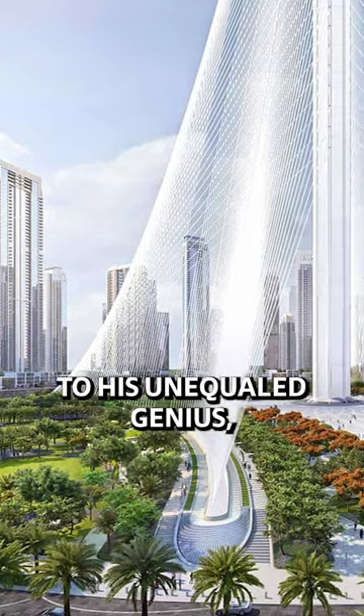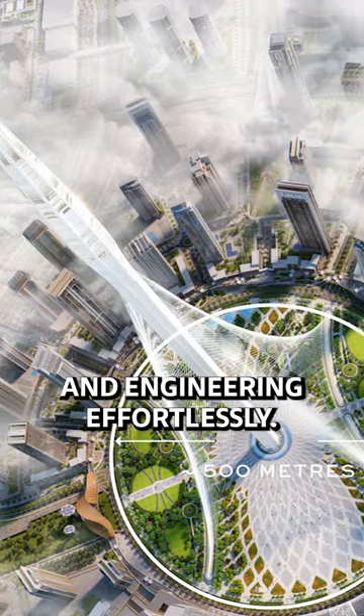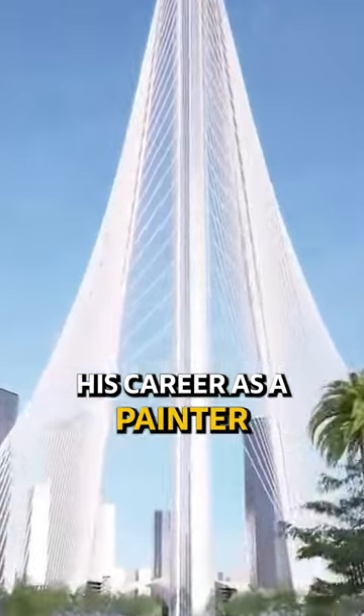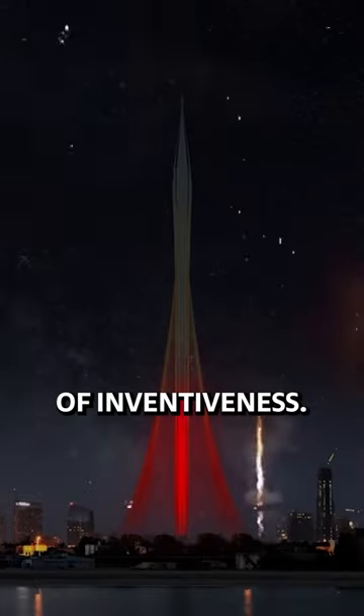His design is a monument to his unequaled genius, demonstrating his ability to mix art and engineering effortlessly. You might be surprised to hear that Calatrava began his career as a painter and sculptor, infusing his architectural projects with a distinct sense of inventiveness.